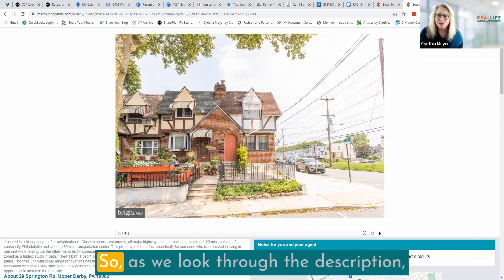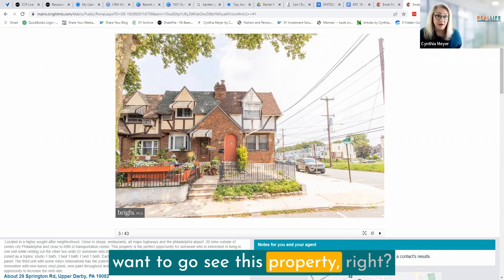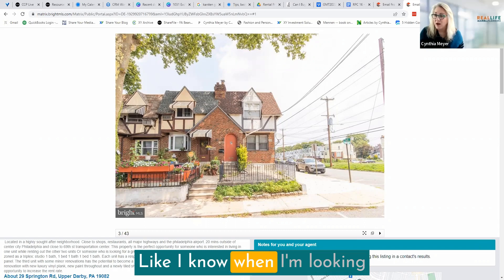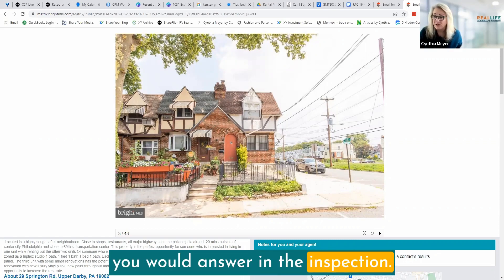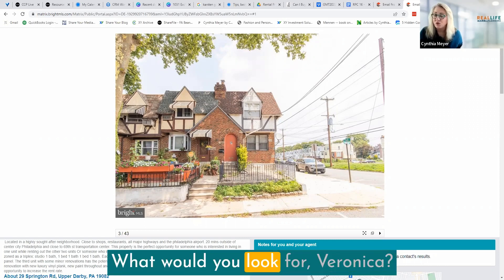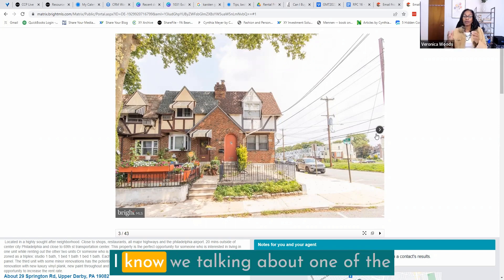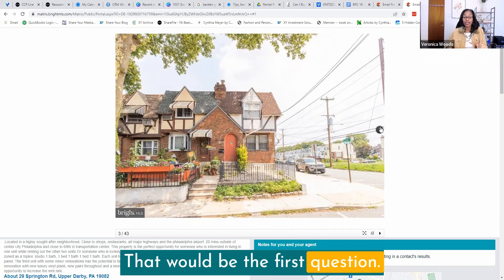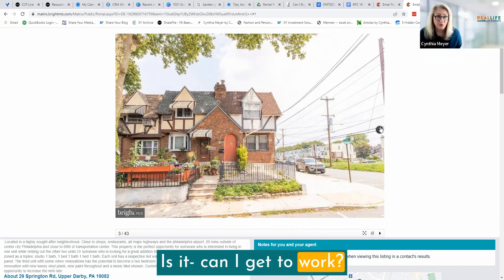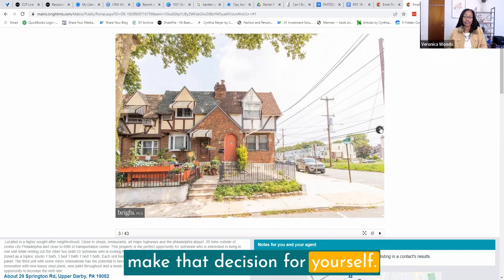As we look through the description and decide to go see this property, what are some of the things we're looking for? The first thing, if I was considering house hacking, is I would make sure I'd feel comfortable living in the neighborhood. How many units are there and what's the potential to rent out? Would I want to live in the area? Can I get to work, get to public transportation? Is there a grocery store? Is it safe to walk alone at night? You might want to drive around the area to make that decision for yourself.